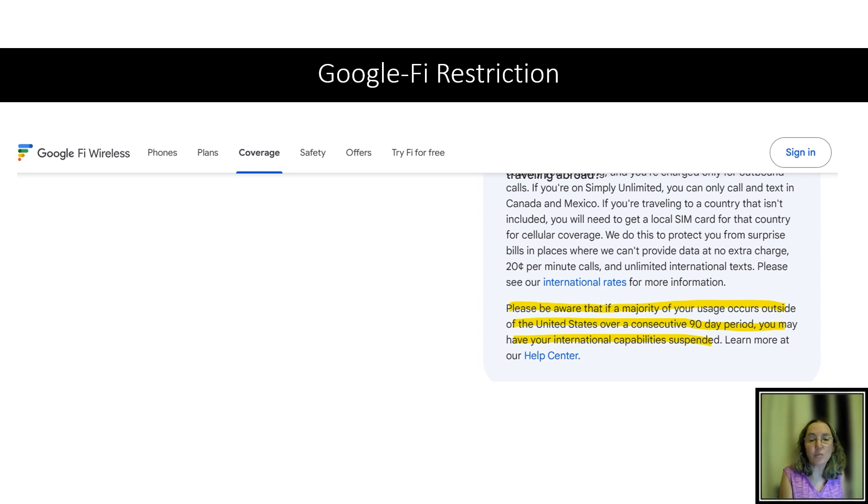Google Fi is a great option for many people, but I've seen people travel with it not realizing there's a restriction depending on how long you travel. Google Fi says if the majority of your usage is outside the United States over a consecutive 90-day period, your international capability may be suspended. I've heard this used to be six months. With only 90 days, this can be a real restriction — especially if you're escaping winter at a tropical destination.